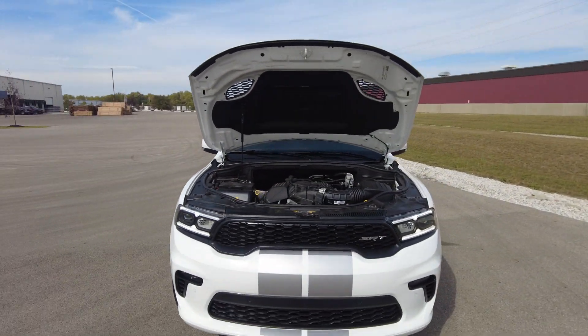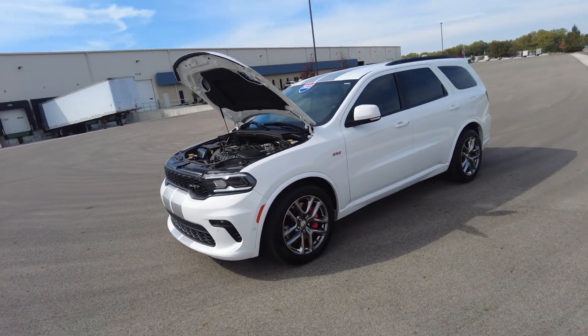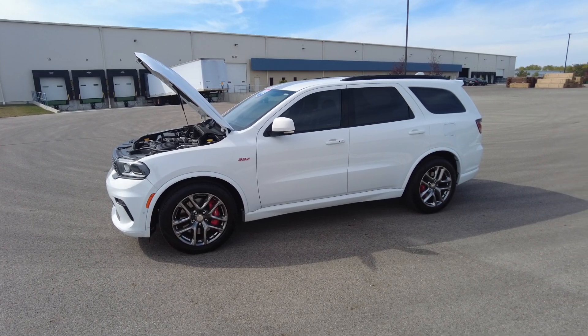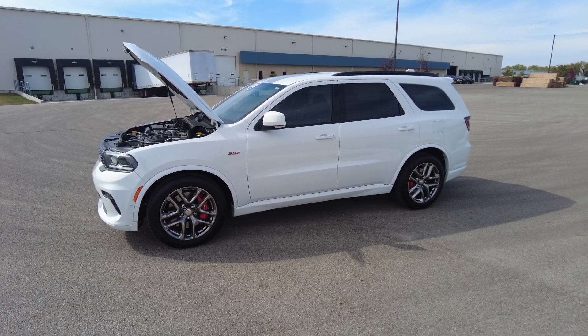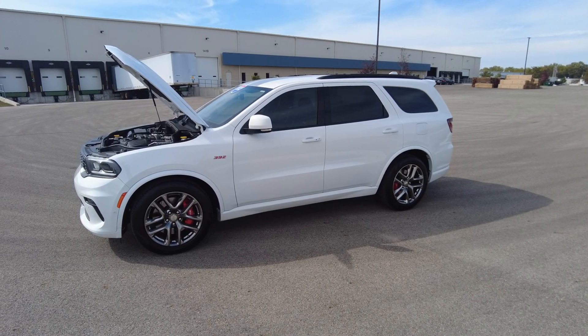Hey everyone, Mike Sherry with Paul Sherry Used Cars. Today I'm out going fast in this SRT Durango. It's a 392 — it's got the 6.4 liter Hemi, which is the large engine. This is the racing style Durango. It's definitely well equipped, rides awesome, and just a sweet third row SUV vehicle.